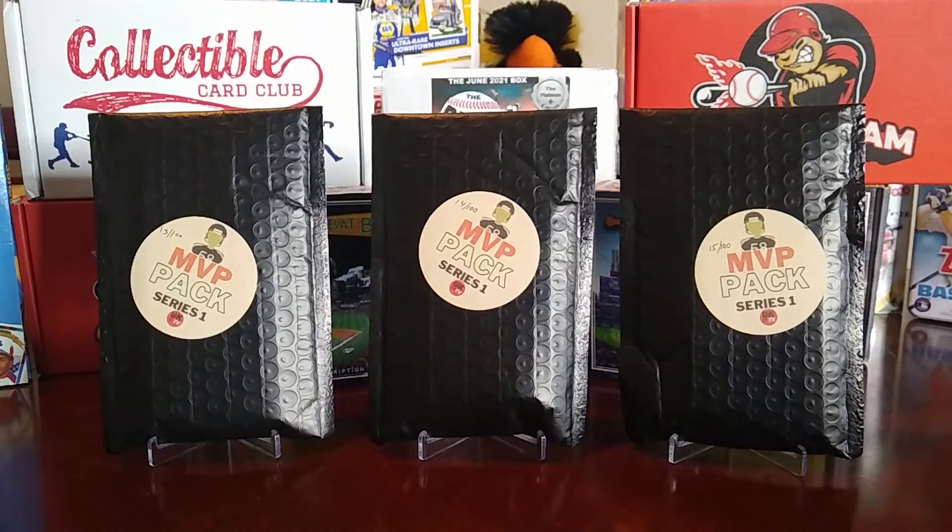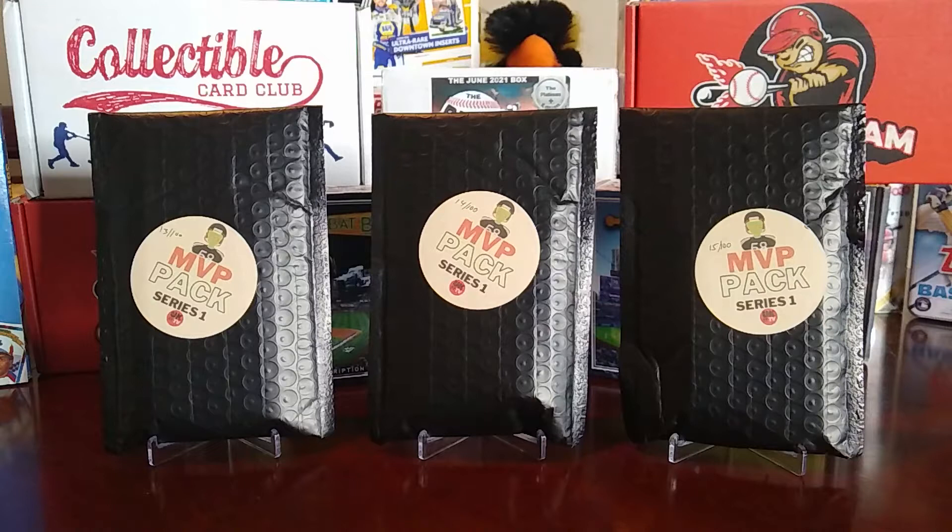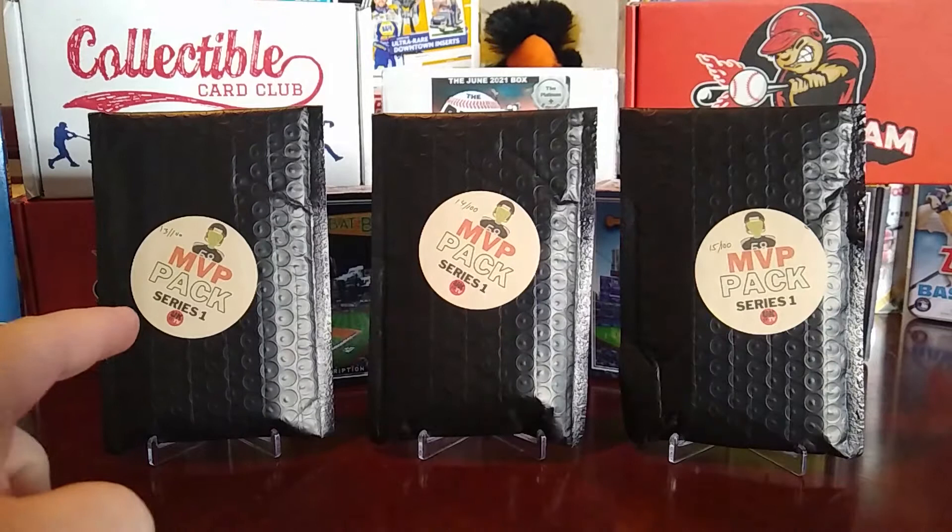Hello everybody, welcome back to the channel. Today I'm doing another mystery pack pass or trash video. This time I decided to do some mystery packs I've done before on this channel, but I wanted to use them as an example of one of the better mystery packs out there, to see what we're shooting for.